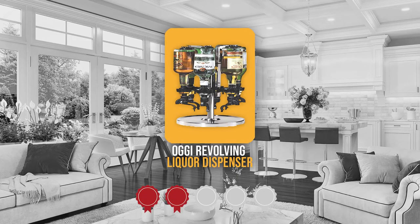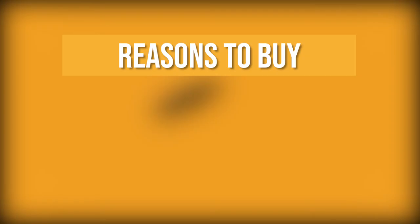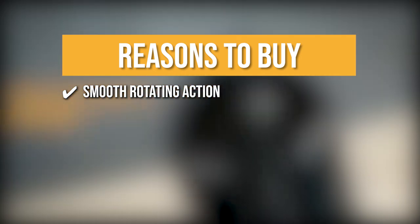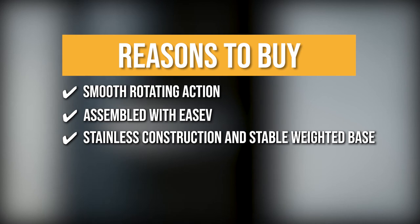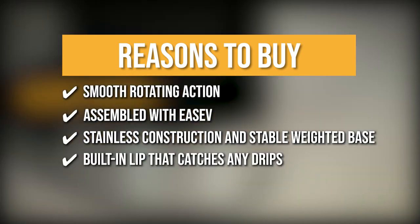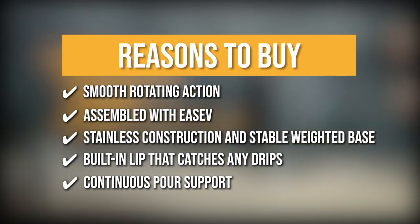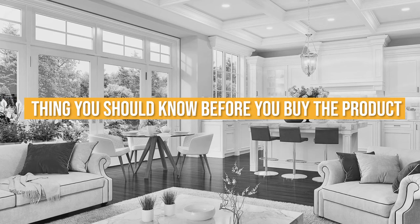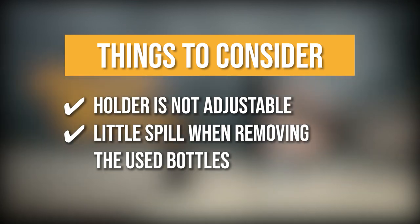Trustedshoppingguide.com has awarded the Ogi Revolving Liquor Dispenser a 4 badge rating. The team recommends this purchase based on its smooth rotating action for quick and easy access to any bottle, its capability to be assembled with ease, its durable stainless construction and stable weighted base, a built-in lip that catches any drips to keep your table spotless, and its unique continuous pour support allowing precise portion control with a push and pour action. Note that the holder is not adjustable and there is a little spill when removing used bottles.